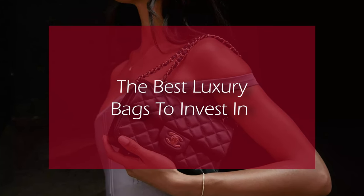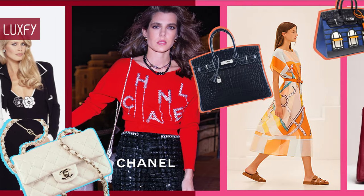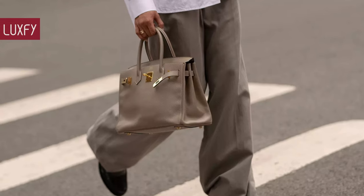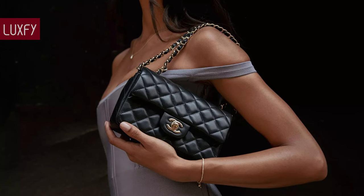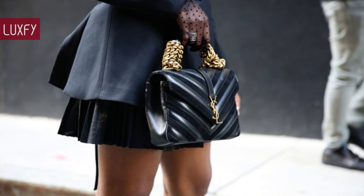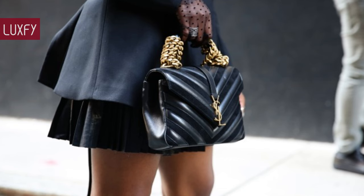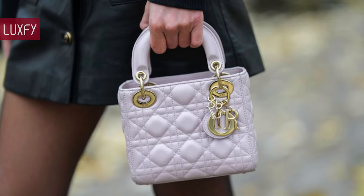Welcome to Luxify, where we talk about fashion, luxury, and basically all the best things life has to offer. Welcome to our video listing the best luxury bags to invest in. Here I'll show you designer bags you can be sure you will not regret buying. They are some of the most classic bags in the world, along with some new launches — they will be staples in your life. So without further ado, here are the best luxury bags to invest in.